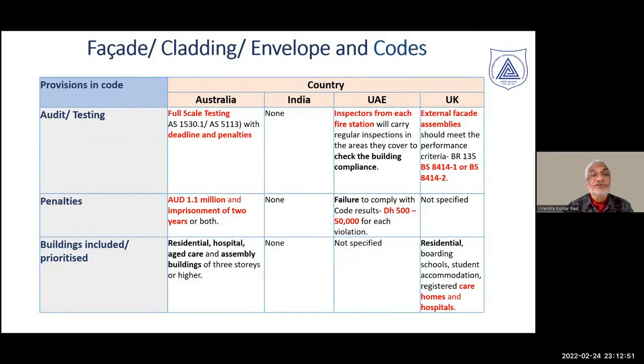On audit and testing, full-scale auditing is required. In Australia, AS 1530 and AS 5113 require full-scale testing, whereas in India only a smaller cluster sample is required — the two testing procedures and objectives are very different. In UAE, inspectors from each fire station are required to regularly carry out inspections and check compliance. In UK, external facilities must comply with performance standards. There are stringent penalties in Australia and UAE; however, in India and UK, there are no such provisions.